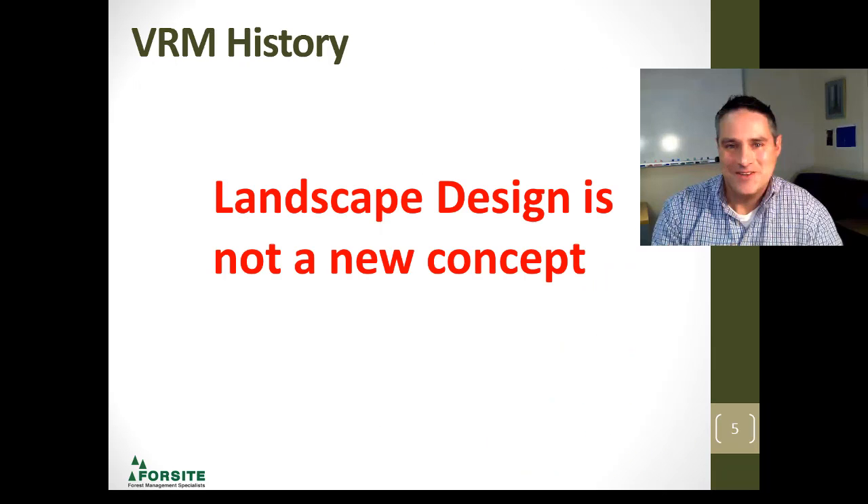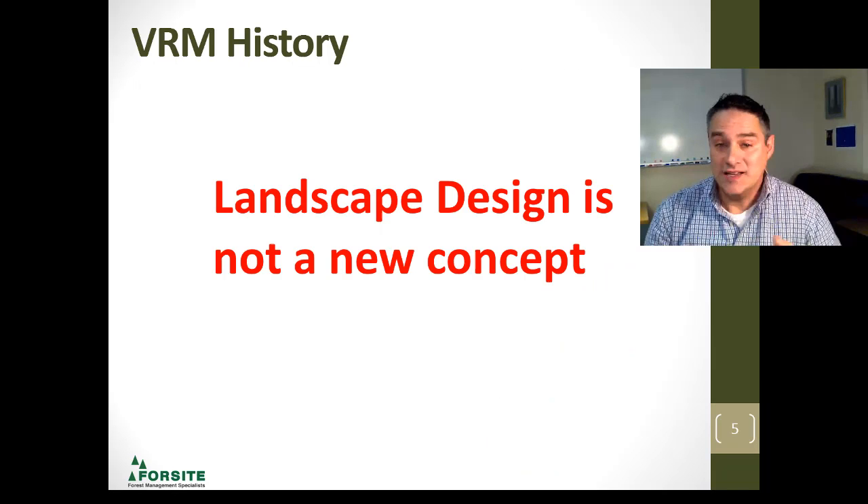Landscape design, visual resource management — this is not a new concept for forestry or forest management. I'm going to roll the clock back a little bit and talk about Canada's first prime minister, John A. MacDonald.